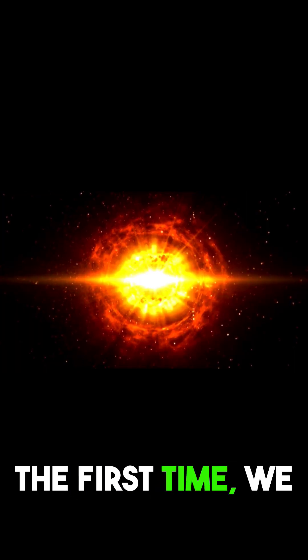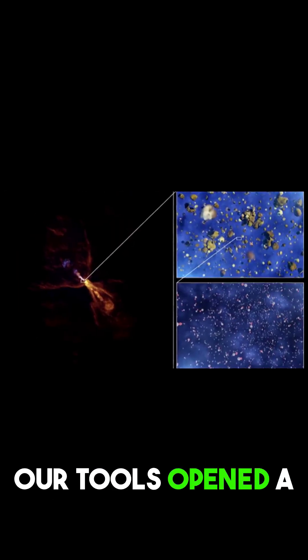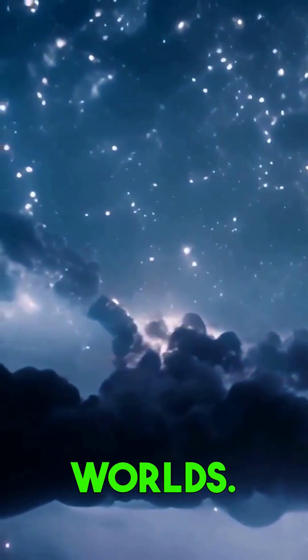For the first time, we could watch the invisible become visible. Our tools opened a new window onto the universe, revealing the birth of worlds.